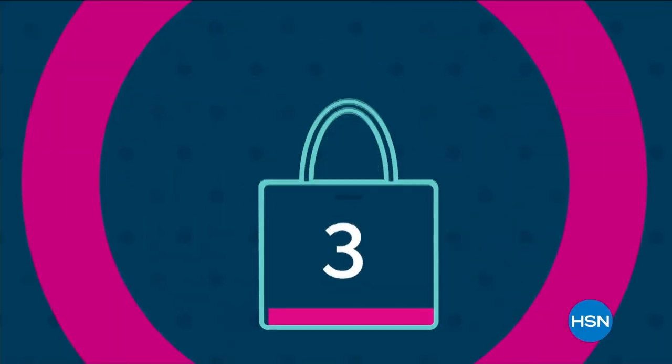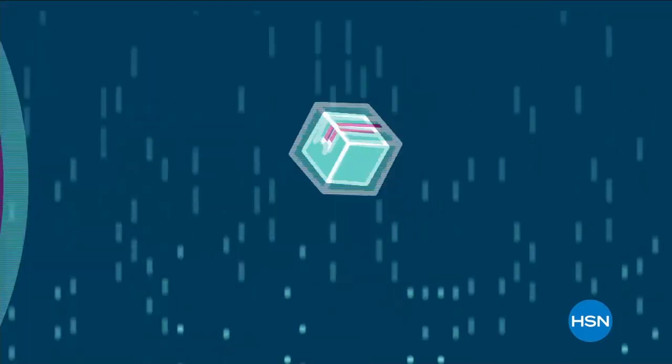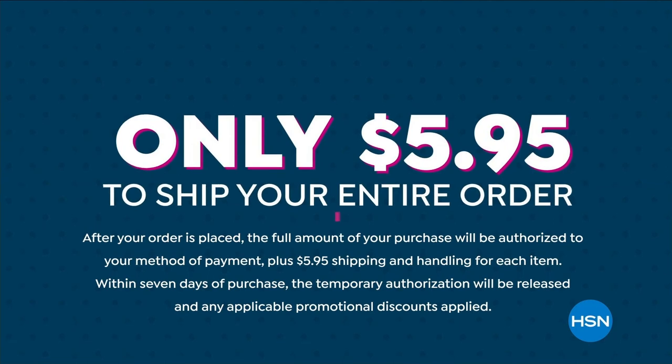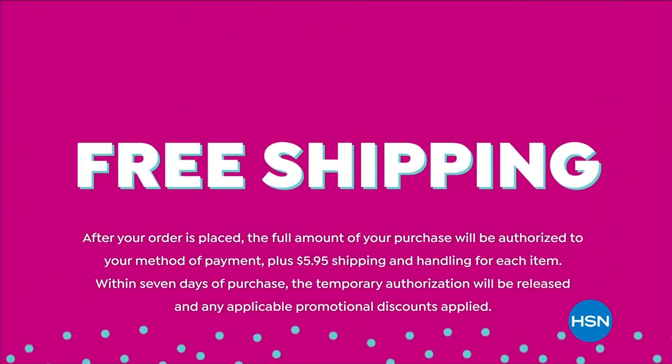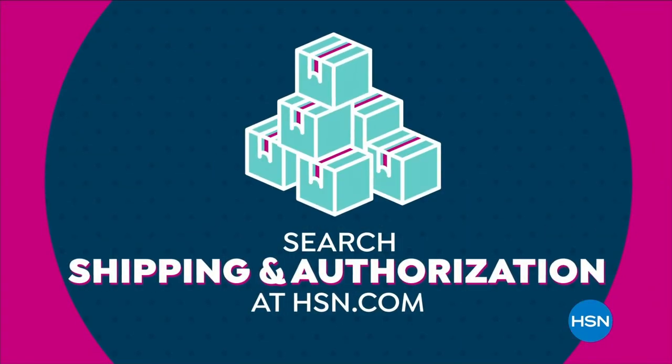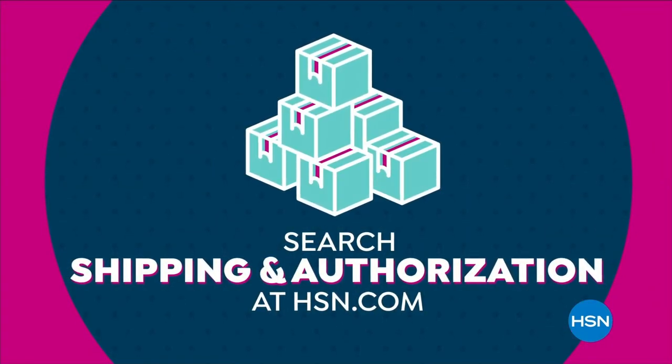There's no better time to add one more item to your bag. Shop more and ship smart at HSN — you'll never pay more than $5.95 to ship your entire order, and get free shipping when you spend $75 or more. For details, search shipping and authorization at hsn.com.